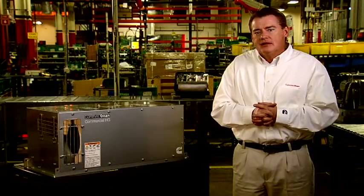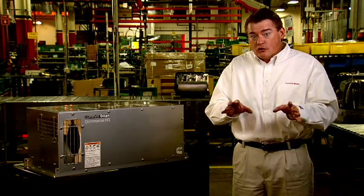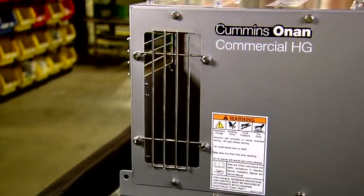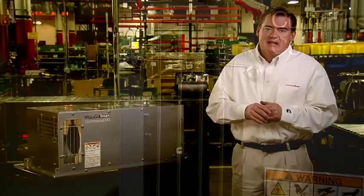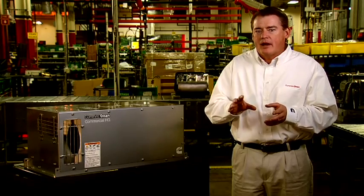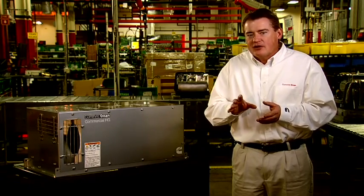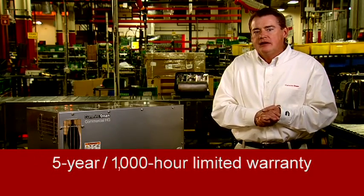Depending on the HG model, these generator sets feature a durable powder-coated steel housing or an ultra-durable stainless steel housing. Both kinds of housings come in multiple reconfigurable air inlet positions for flexible installation. The generator mount is supported by a four-point vibration isolation system for quiet, smooth operation in the vehicle. It also has single-side service access and a five-year, 1,000-hour limited warranty — the best warranty in the industry. Hydraulic pumps are ordered and shipped separately to allow the builder to stage installation of the pump before installation of the generator set while minimizing inventory.